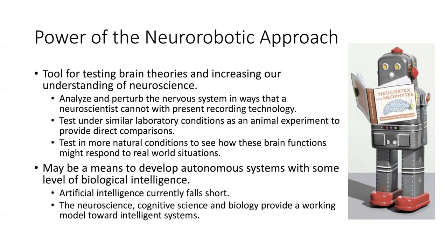You can test it under similar lab conditions that you would in an animal experiment, providing direct comparisons. And you can take it out of the lab and test it in more natural conditions, which would be hard to do with animals, and see how these brain functions might respond in real-world situations. There's also another power: it may be a means to develop autonomous systems with some level of biological intelligence.